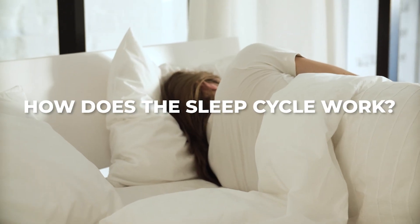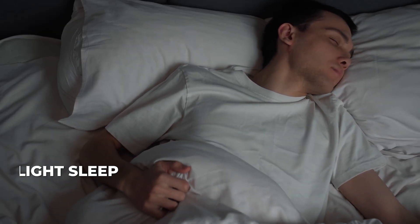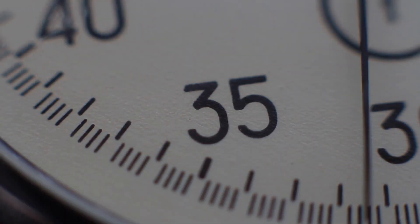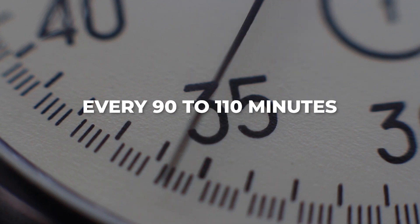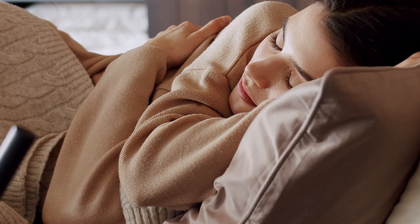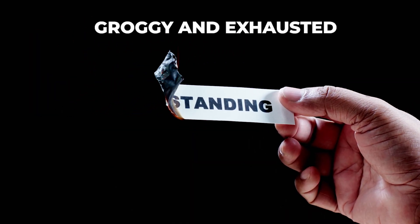How does the sleep cycle work? Each night, your body cycles through different stages of sleep: light sleep, deep sleep, and rapid eye movement — aka REM sleep. This cycle repeats approximately every 90 to 110 minutes. Quality sleep involves progressing through these stages multiple times. Understanding these cycles is the key to waking up refreshed, instead of groggy and exhausted.